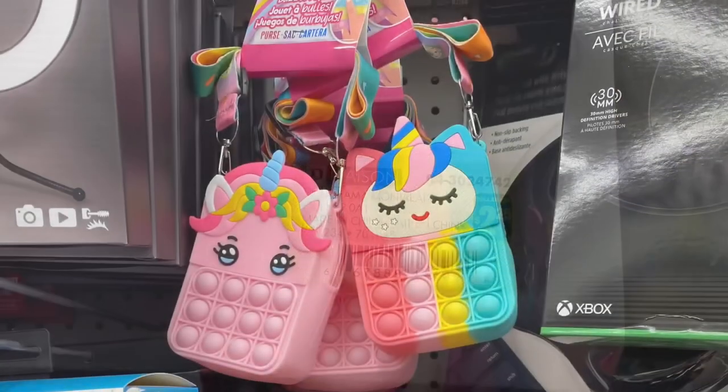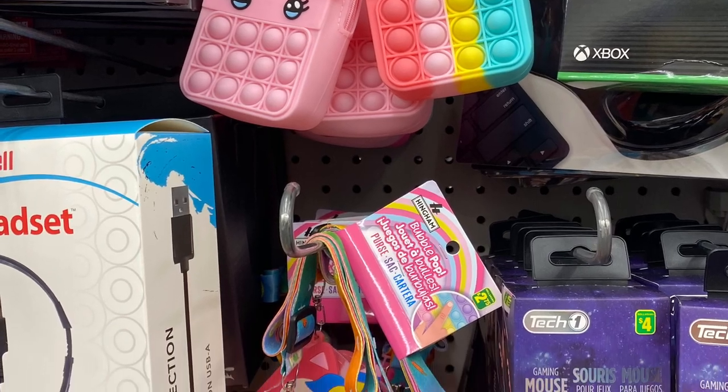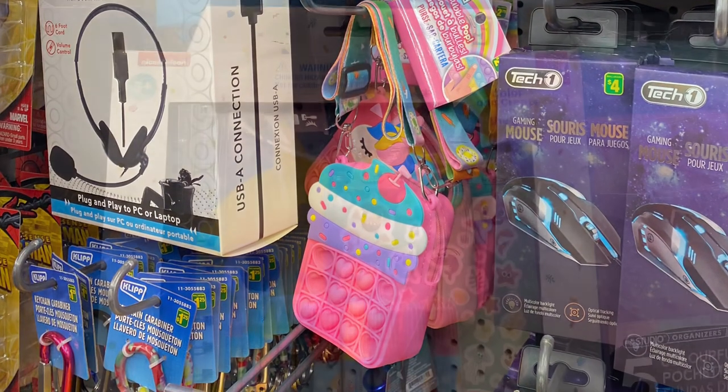For $2.75, they had these really cute little bags called a bubble pop — so it's like the popper and the bag all in one, really cute. There's a bunch of different ones, that's a cute idea. The cupcake's pretty cute.